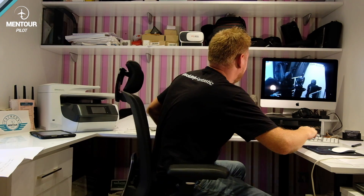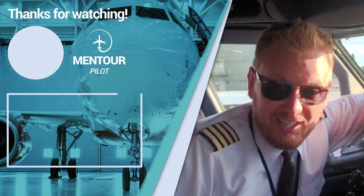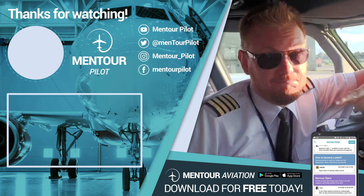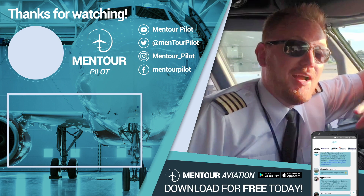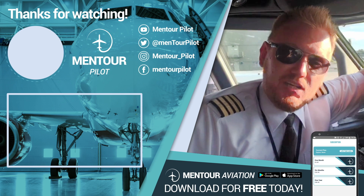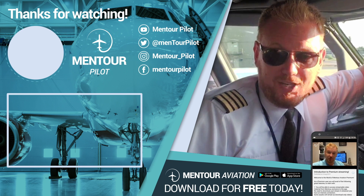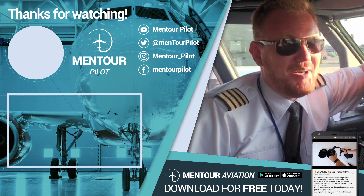Have an absolutely fantastic day and I'll see you next time. I really hope you liked that. If you want more aviation content, check this out. I hope you've subscribed to the channel and highlighted the little notification bell. See you inside the Mentor Aviation app — have an absolutely fantastic day. Bye-bye.